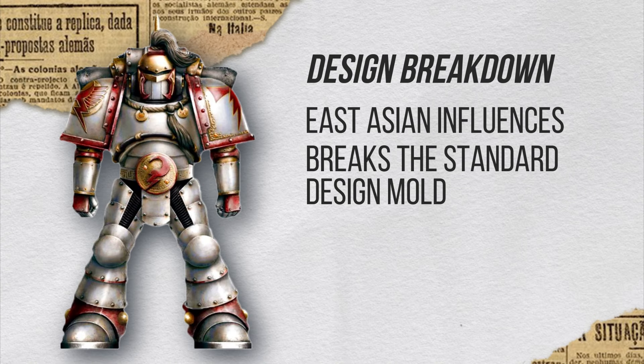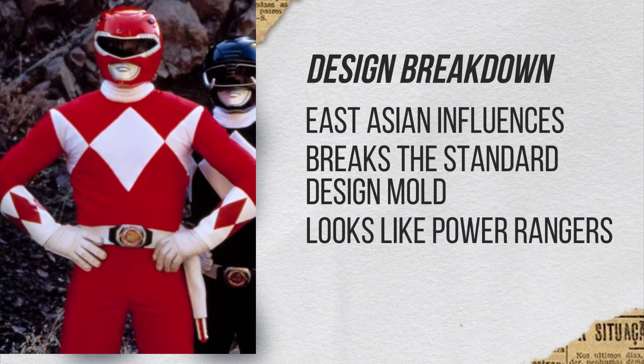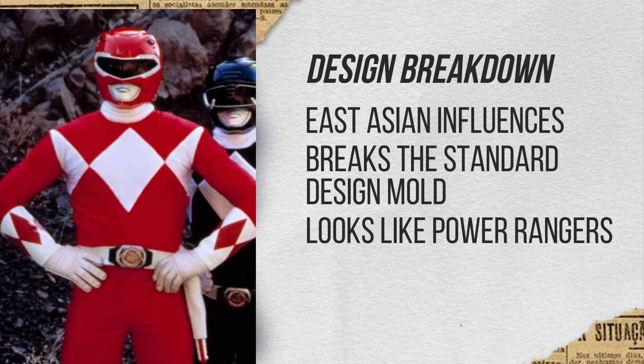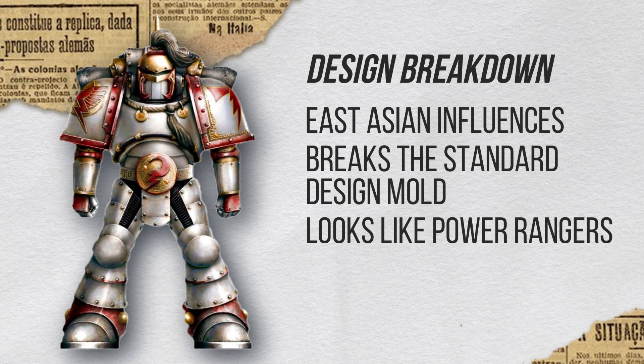It does break the standard mold of the visor and grille design, closer to an East Asian design. You actually mentioned something else — you said it kind of looks like a Power Ranger. Yeah, I think just because the helmet looks a lot like the Power Rangers, with the little eyes. The Super Sentai stuff.